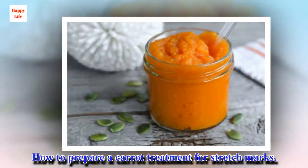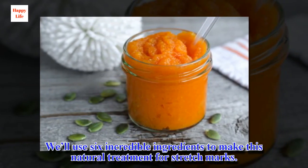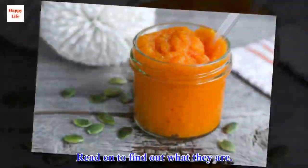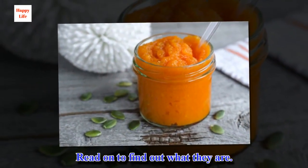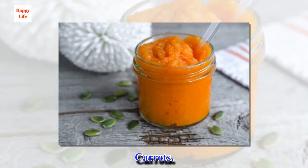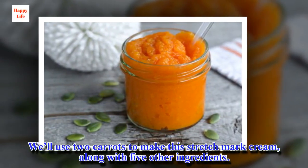How to Prepare a Carrot Treatment for Stretch Marks. We'll use six incredible ingredients to make this natural treatment for stretch marks. We'll use two carrots to make this stretch mark cream, along with five other ingredients.